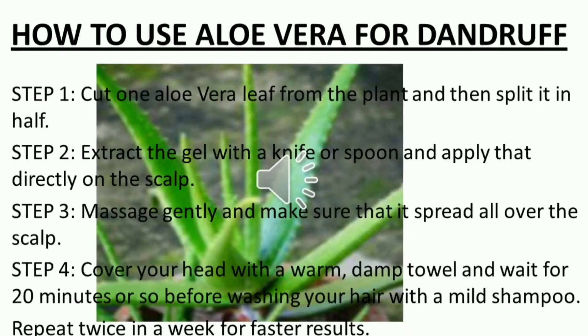How to use aloe vera for dandruff. Step 1: Cut one aloe vera leaf from the plant and then split it in half. Step 2: Extract the gel with a knife or spoon and apply that directly on the scalp. Step 3: Massage gently and make sure that it spreads all over the scalp.